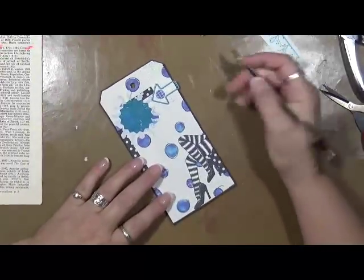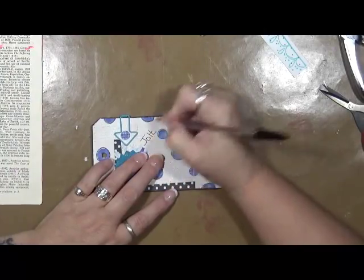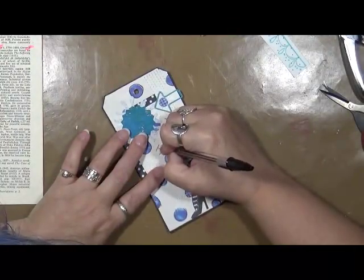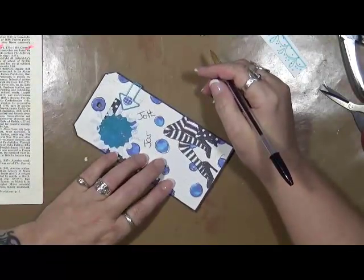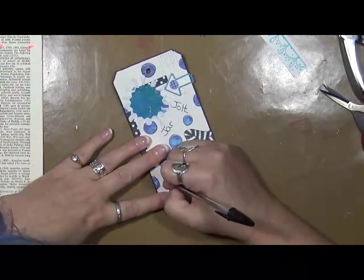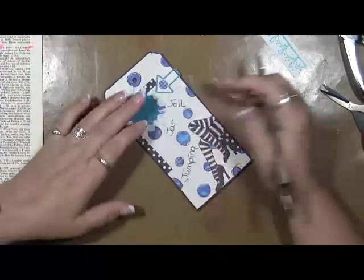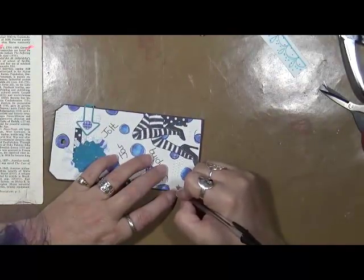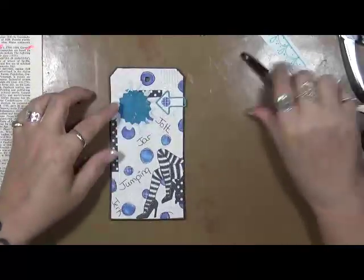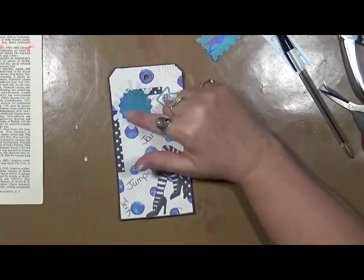Now what I'm going to do is write down our words. We've got Jolt, Jar, Jumping, and Jerk — and those aren't meant to be derogatory in any way. I need something right here. What can I put there? Let me think for a second.